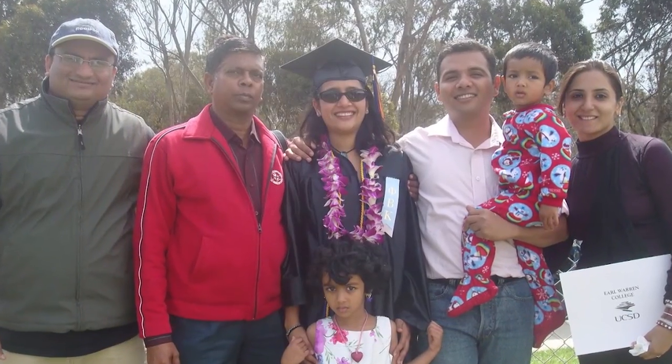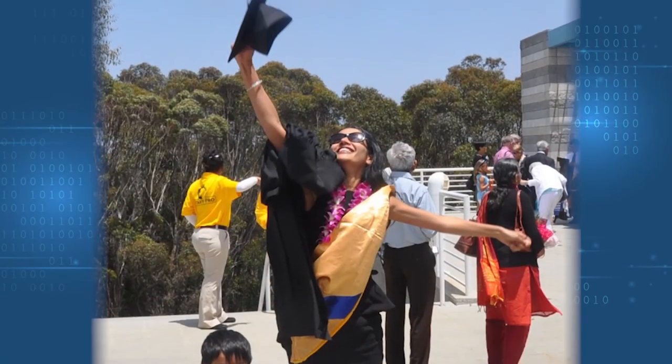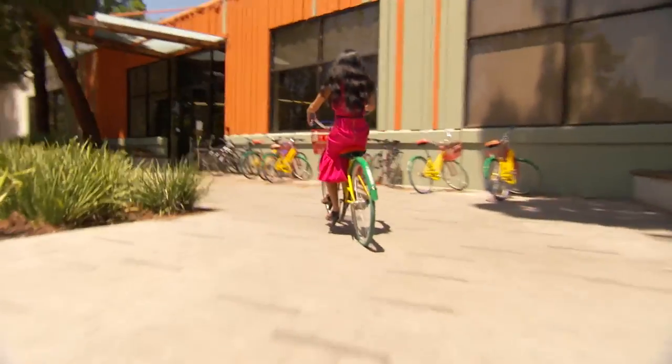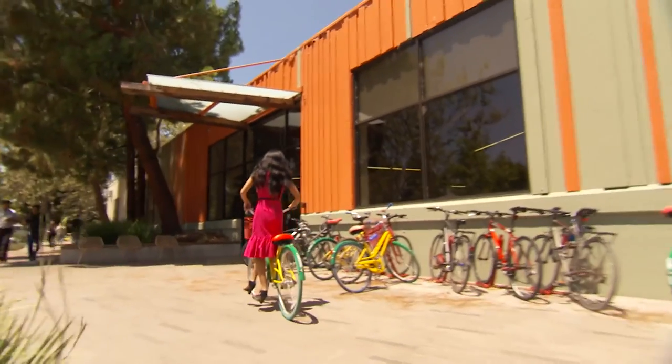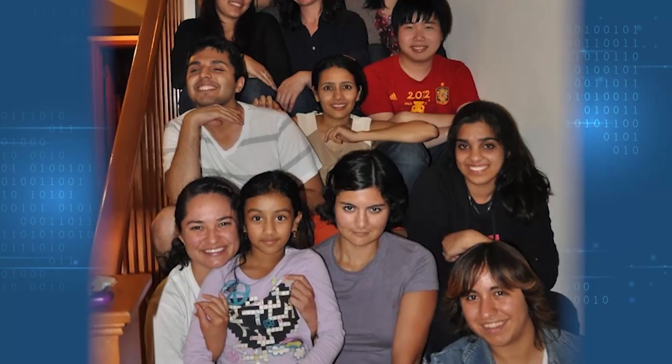But someone did bet on her, and she went on to earn both her bachelor's and master's degrees from UC San Diego. She shares about the special role the computer science and engineering department played in her success. I did not have a family when I was here, so tutors were my family. There are these bonds formed among those groups — comfort, support, and encouragement. People wanted to be tutors.